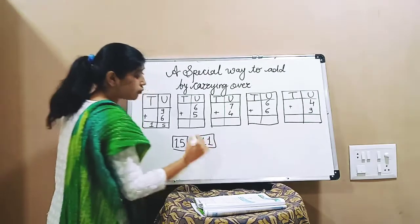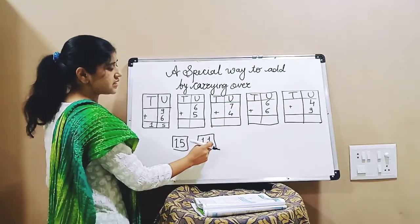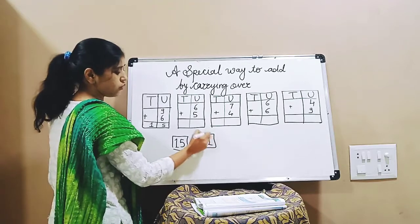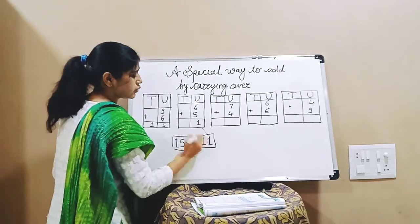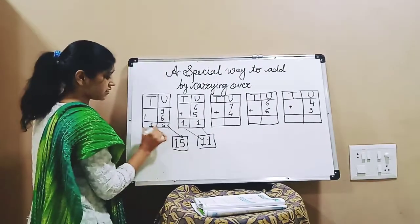Right. Now both digits are 1 and 1. Which is this place? The ones place. So this one will come here and this one will come here. The same way, the next example is 5 and 4.